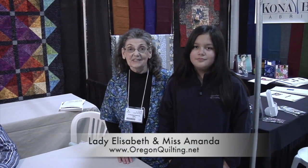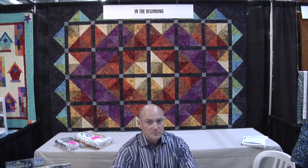We're back again, Miss Amanda and I, and this time we're checking out In the Beginning Fabrics with Jason. He's going to be telling you some of the fabrics that are going to be available in your local quilt shop. So Jason, thank you. My pleasure.